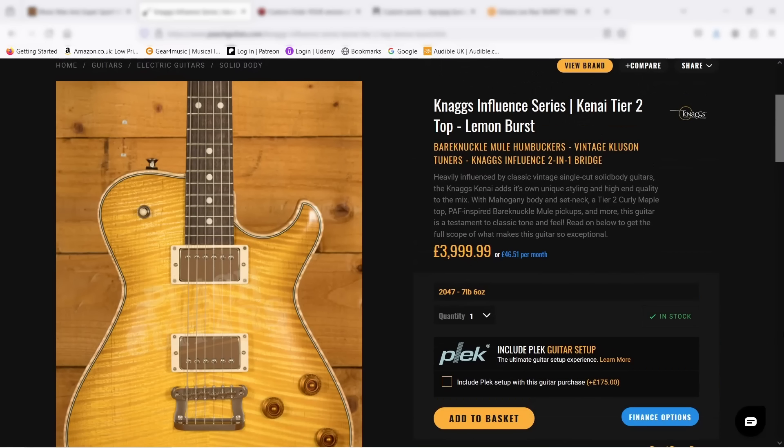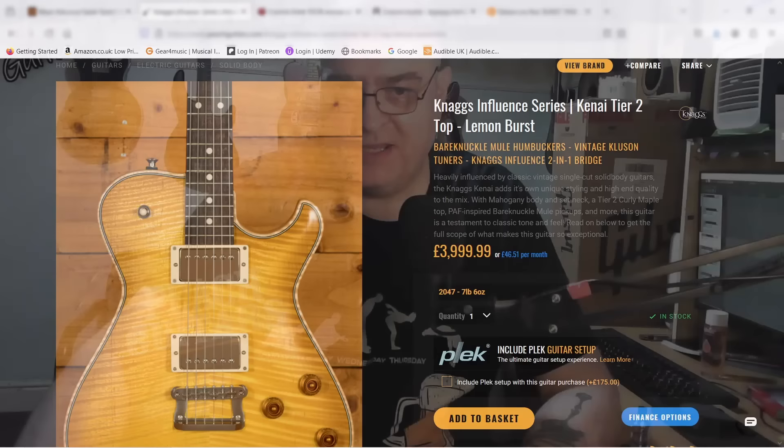So that's eight grand I've spent so far on the Music Man Axis Supersport and one of these Nags guitars. That's going to be one of my lottery win instruments, along with a few others.